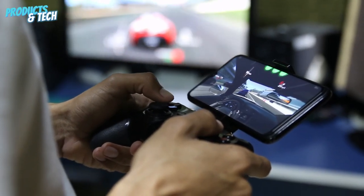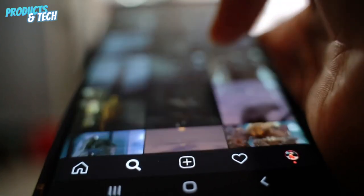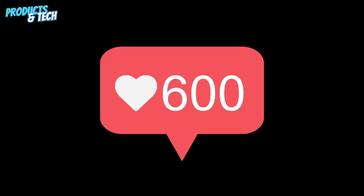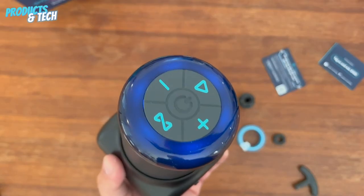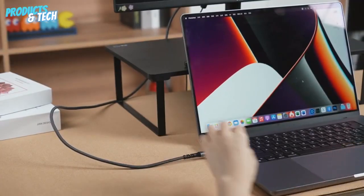Hey everyone, welcome back to our channel. Today we have something exciting planned. We'll be testing the most viral gadgets on TikTok to find out if all those views actually mean these gadgets are any good. We'll be exploring various gadgets that claim to make our lives easier and more fun. So buckle up and let's dive into the world of TikTok gadgets.